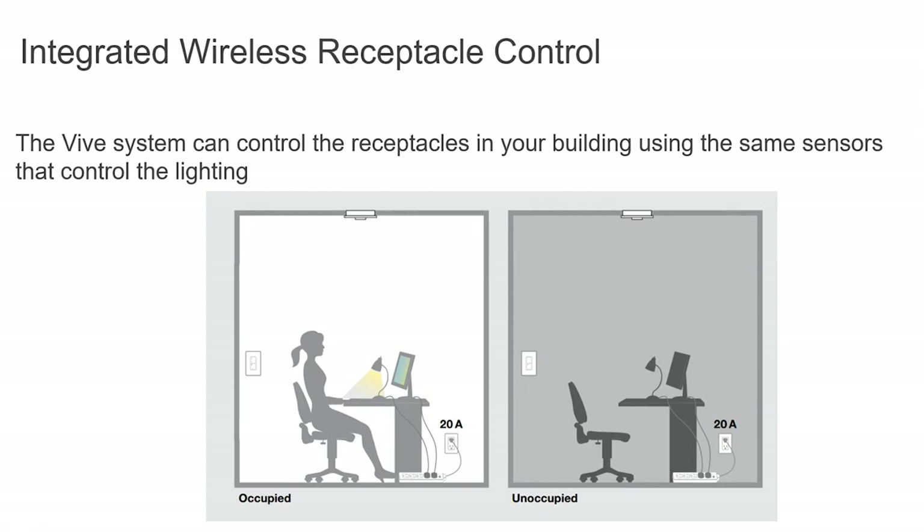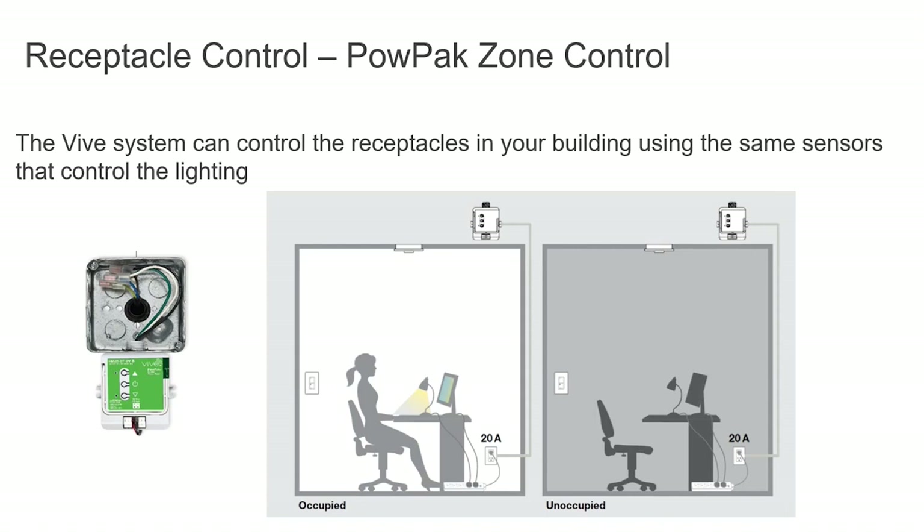This visual shows how all the parts and pieces integrate into a single office space, including the plug load controller. When an employee is present, everything is live — the occupancy sensor detects the person, the Pico provides local control, the power pack controls dimming and electrical circuits, and the plug load receptacle controls outlet-connected appliances. When the person leaves, the occupancy sensor detects that and cuts power to the space, making your building more cost-effective and efficient by not wasting energy on unoccupied spaces.